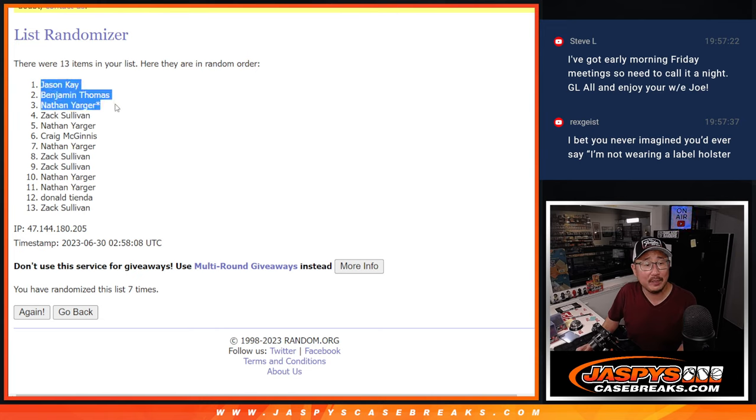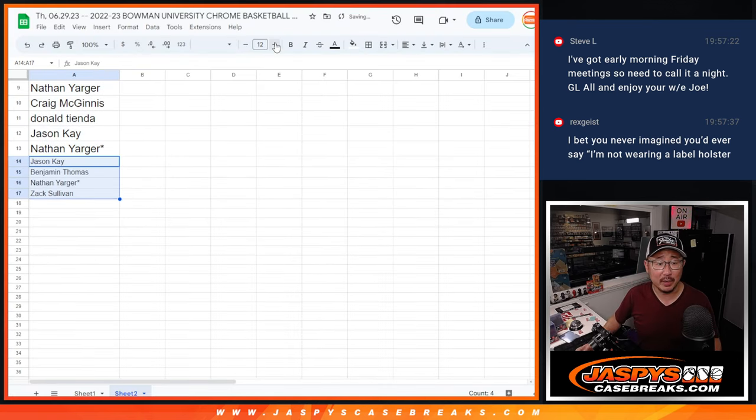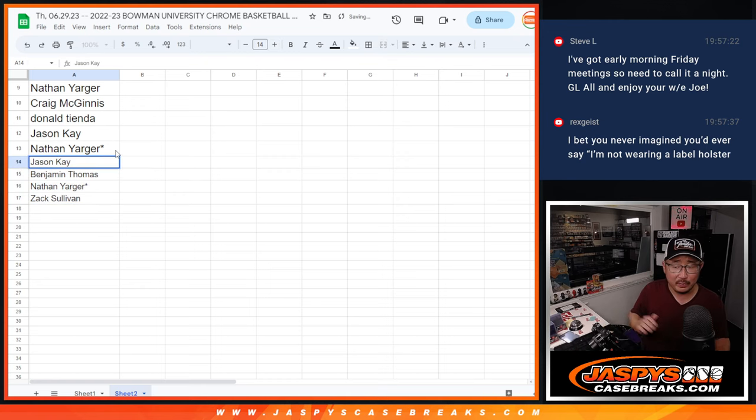Jason, Benjamin, Nathan, and Zach — extra spots going your way. Congrats. Now the rest of you, don't worry, you still got a chance at the big letters.